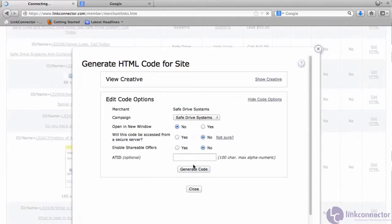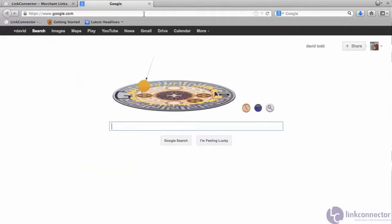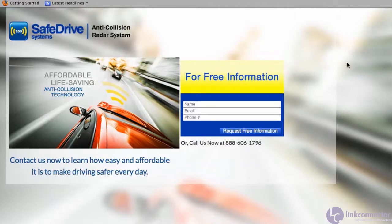Let's go to the merchant's landing page. We're going to copy the affiliate link, paste it into a browser, and here we see a fairly standard squeeze page. The user comes here and has two options: make a phone call to our phone number, 606-1796, or they can fill out the lead form. Either way, the affiliate is going to get paid.